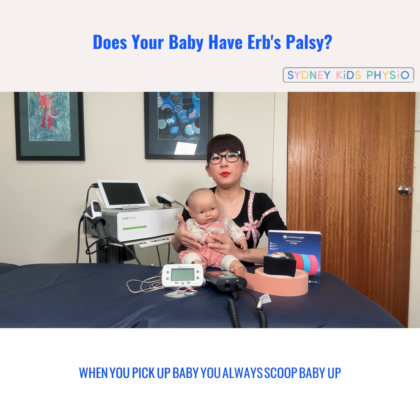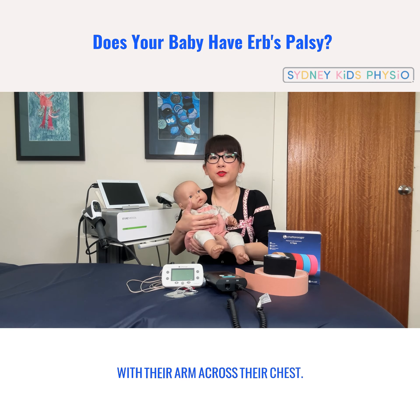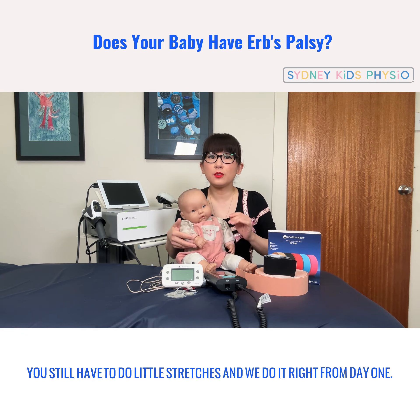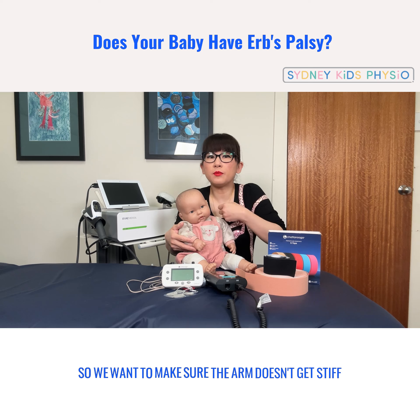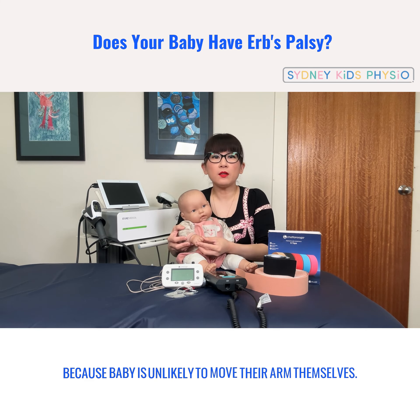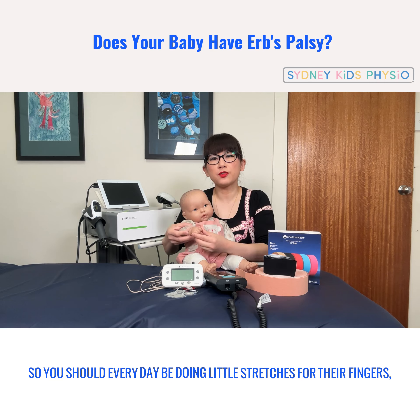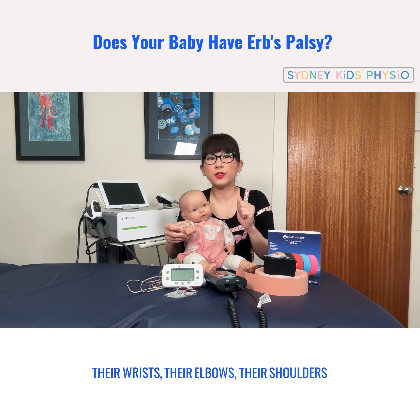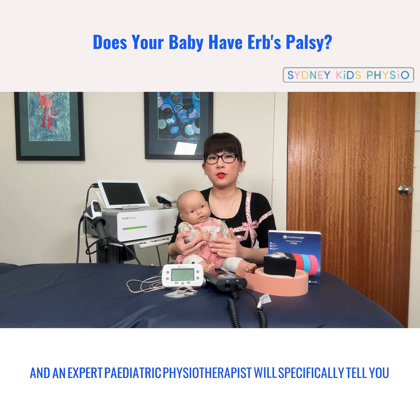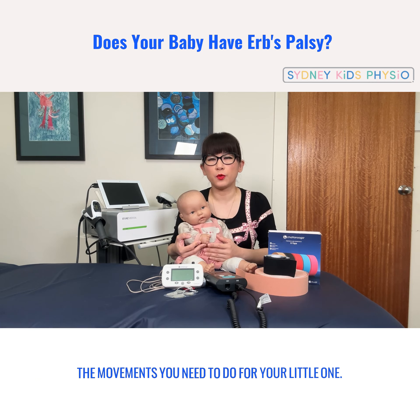When you pick up baby you always scoop baby up with your arm across their chest. You still have to do little stretches and we do it right from day one — we want to make sure the arm doesn't get stiff folded up in front of them, because baby is unlikely to move their arm themselves. So you should every day be doing slow stretches for their fingers, their wrists, their elbows, and their shoulders. An expert pediatric physiotherapist will specifically tell you the movements you need to do for your little one.